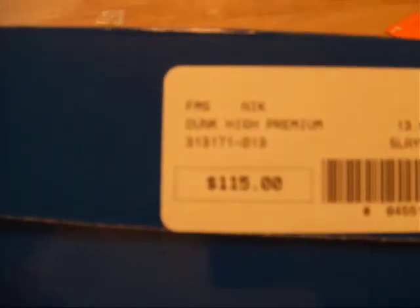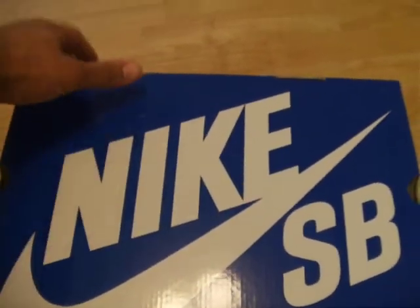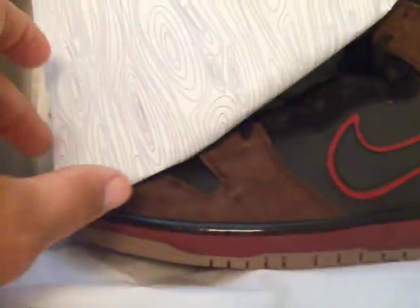I paid $115 when I got them. And the box is like brand spanking new. These shoes have never even been taken out of the plastic, out of the wrapping at all. As you can see inside, typical classic decor inside. The paper is still tight. And inside are the beauties.